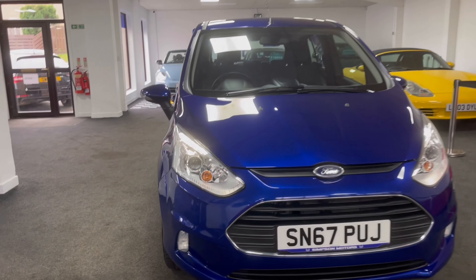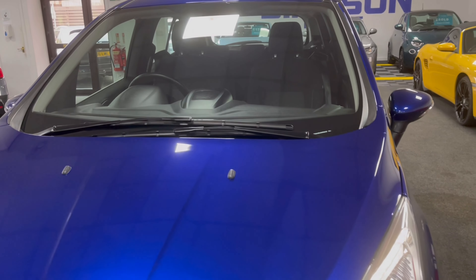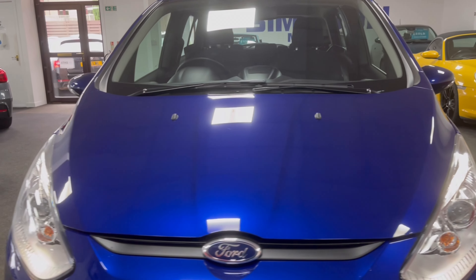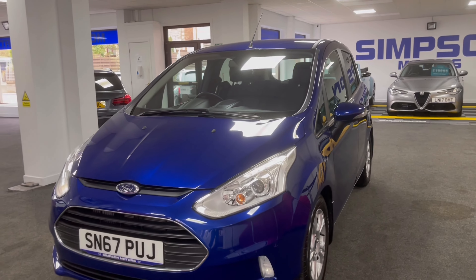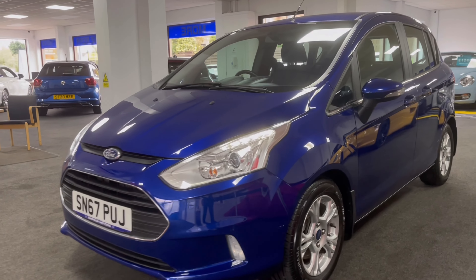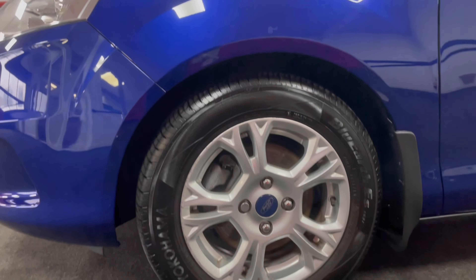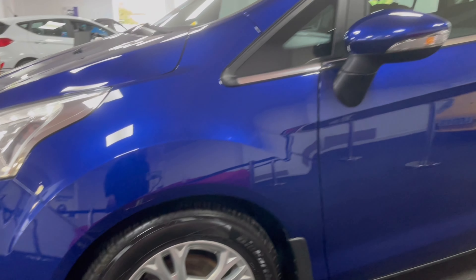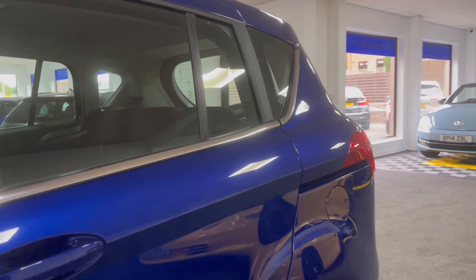Here we have our 67 plate Ford B-Max — it's the 1 litre EcoBoost Navigator. This car has an exceptionally low mileage of just 4,400 miles from new and just one owner from new. The owner obviously didn't use it very often; we bought it direct from them as they no longer required it. Although it has only done the 4,000 miles, they have kept a full Ford dealer service record along the way, so it's been very well looked after.